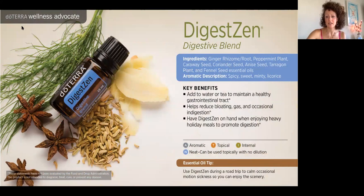DigestZen — this is what you'll want on hand if you ate something that didn't agree with you. DigestZen is the first oil we're seeing that doTERRA makes that's actually a blend. They've done scientific research and discovered that when they combine all of these ingredients, they have a very powerful effect on the digestive system. For gastrointestinal issues, bloating, gas, or if you just took on too much emotionally and bit off more than you can chew — you can use this right on the belly, make a roller, and start to feel the ease. It's also great if you're in a car and start to feel nauseous. You can take this one internally.